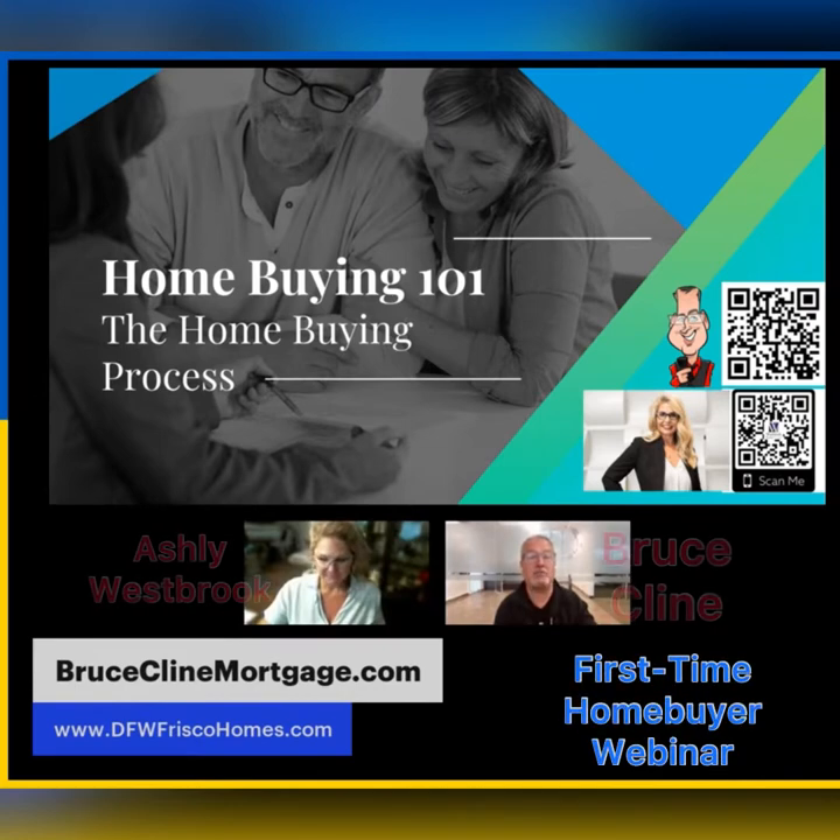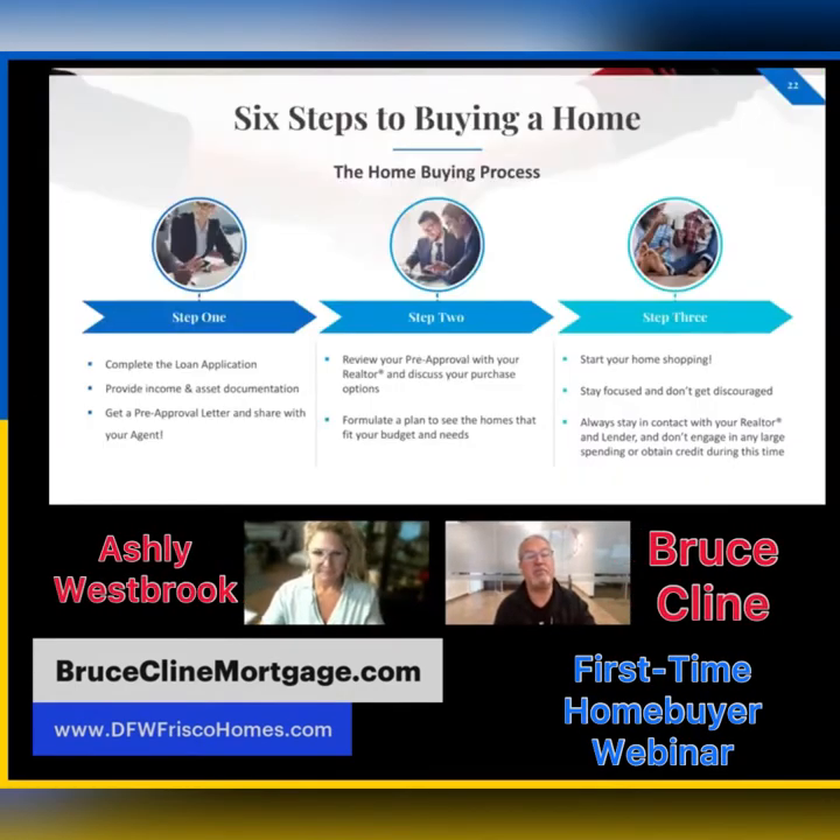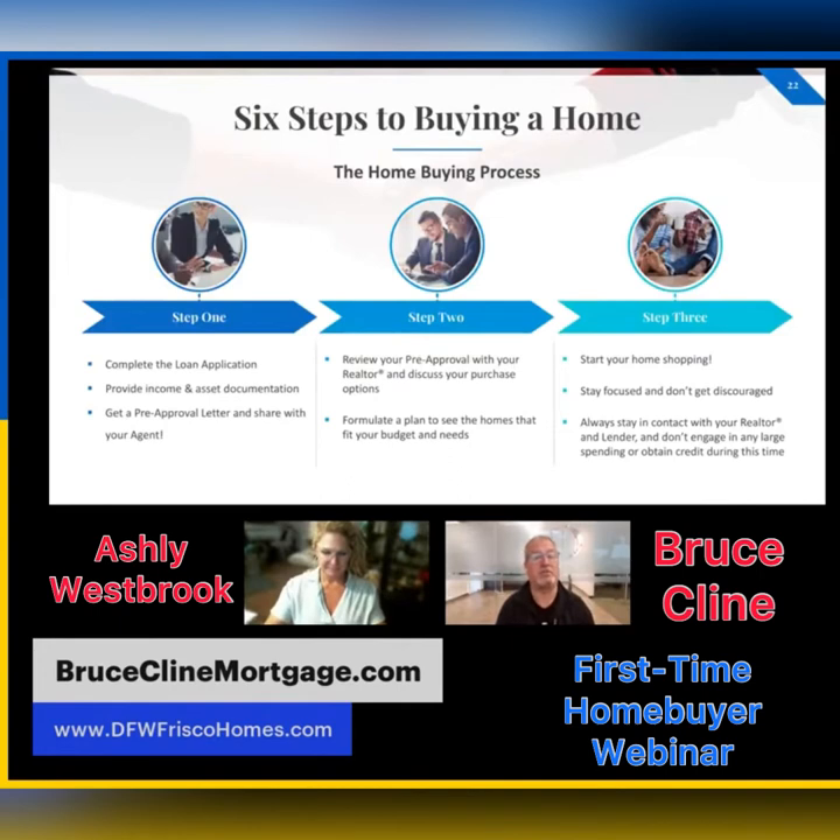Let's talk about the home buying process. There are six steps. Step one: you're going to complete the loan application — a very simple app I can send to your cell phone or you can do it on your computer. Once you complete that application, you're going to provide me with income and asset documentation, such as bank statements, pay stubs, and W-2s. I'm going to verify your income to see how much you're making, and then we're going to get a pre-approval letter.